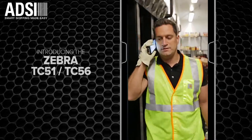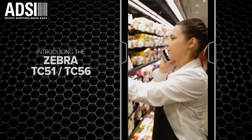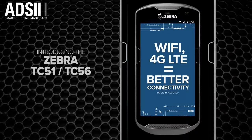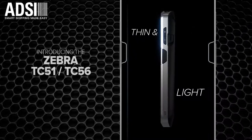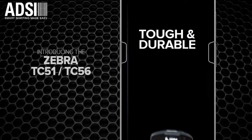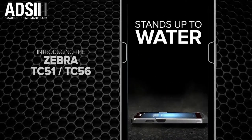The TC5 series gives you important business connections like enterprise Wi-Fi and 4G LTE. Sexy, smart, strong, thin and light, and tough and durable — withstanding drops onto concrete from up to 5 feet. It even stands up to water.